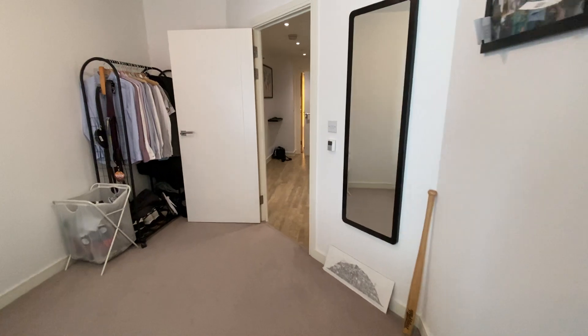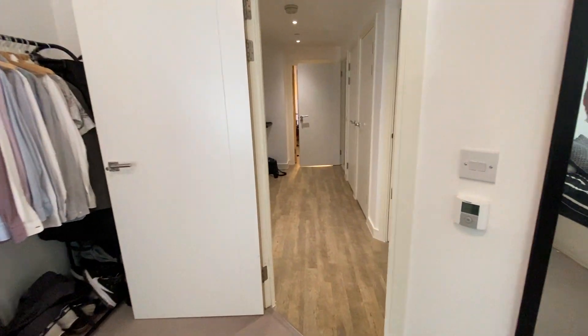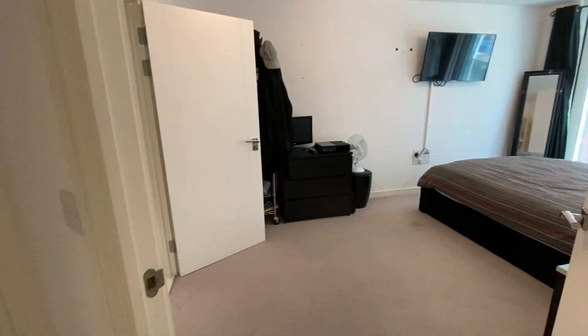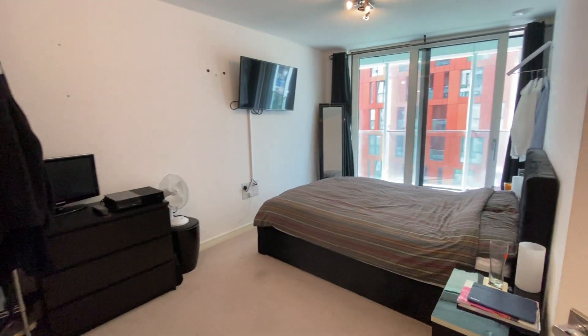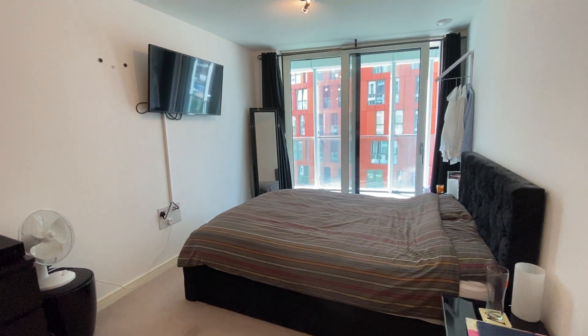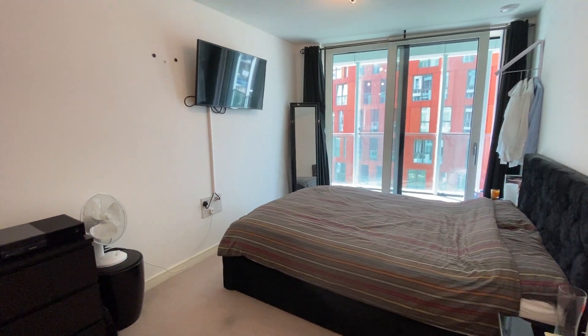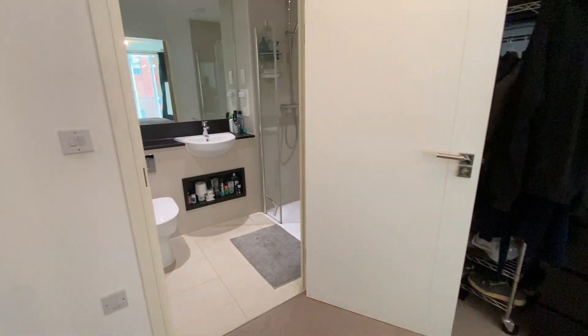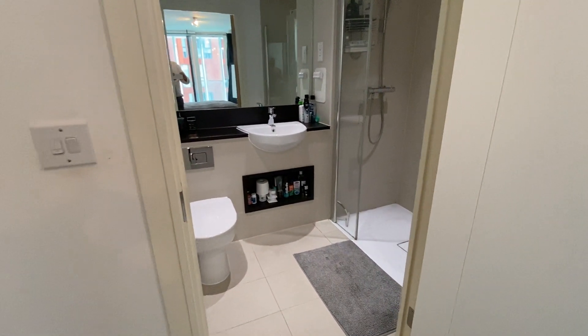We'll just have a look at the master bedroom. This also leads on to the balcony, really good size, and ensuite.